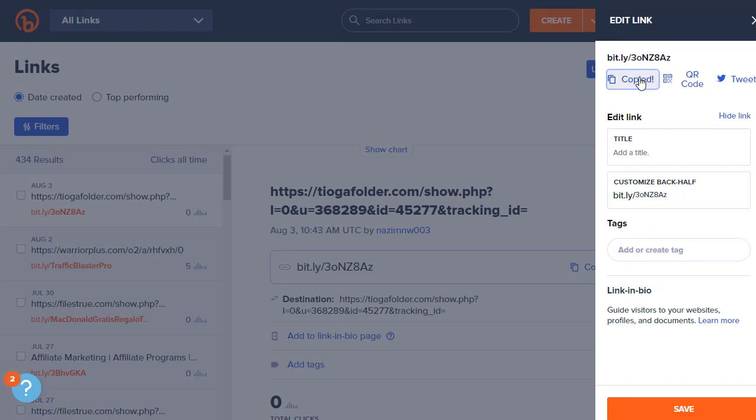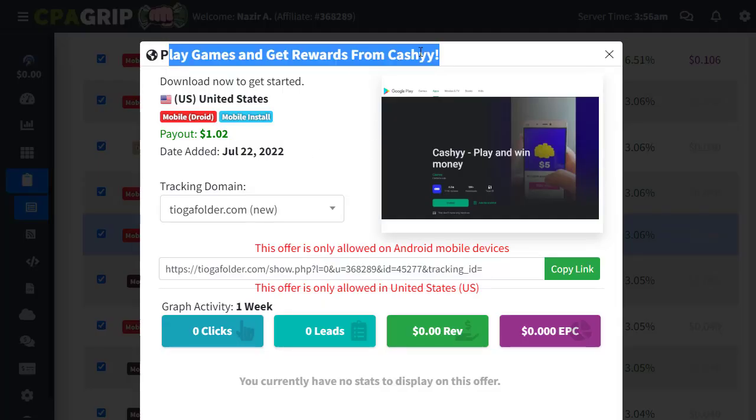Once you copy the affiliate link, go to TinyURL or Bit.ly, paste the URL, and shorten the link. Copy the shortened link and you're ready to promote it anywhere you want. Also copy the title from the offer page. The next step is to move to the free traffic source where we can promote our offer to millions of people for absolutely free.